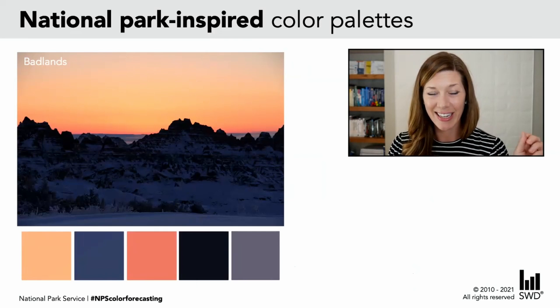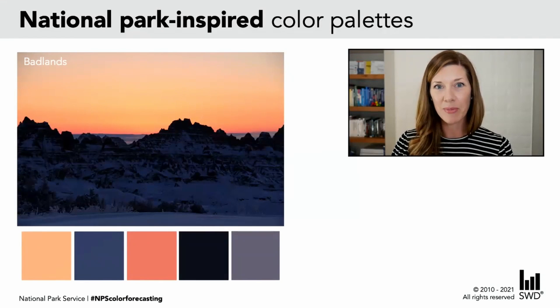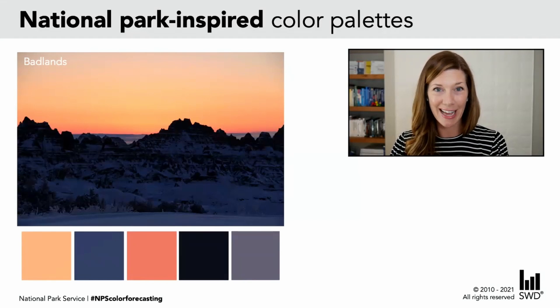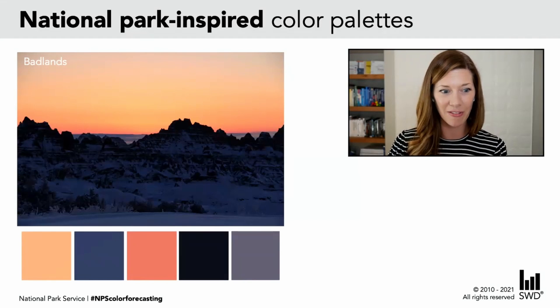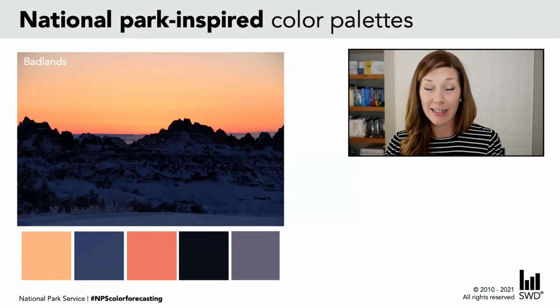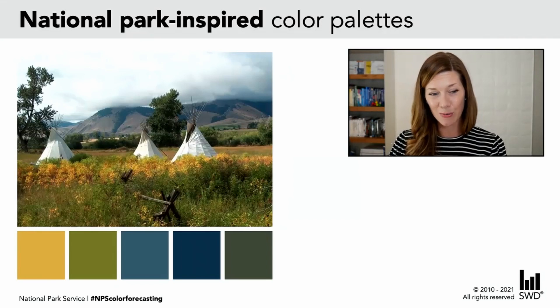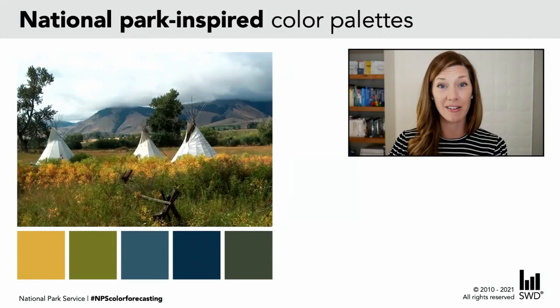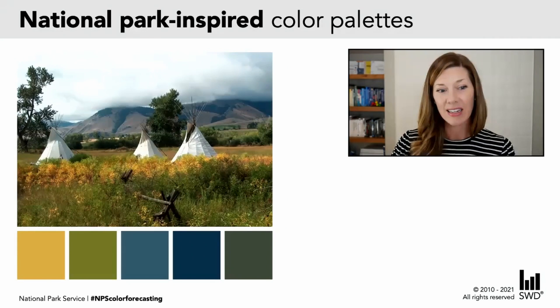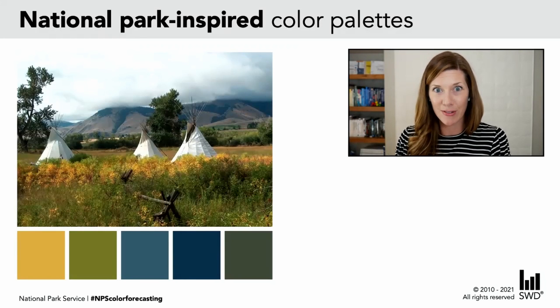The National Park Service actually has a really fun hashtag on Twitter, and I would imagine it's on Instagram as well, where people take pictures of different national parks and pull color palettes out of those. You can find these from the hashtag NPS Color Forecasting. Here's a palette inspired by a photo of the Badlands, or there's a whole series — this one from the Lewis and Clark Trail. You can see colors have been pulled out of these images, and because they're inspired by nature, they sort of naturally go together.